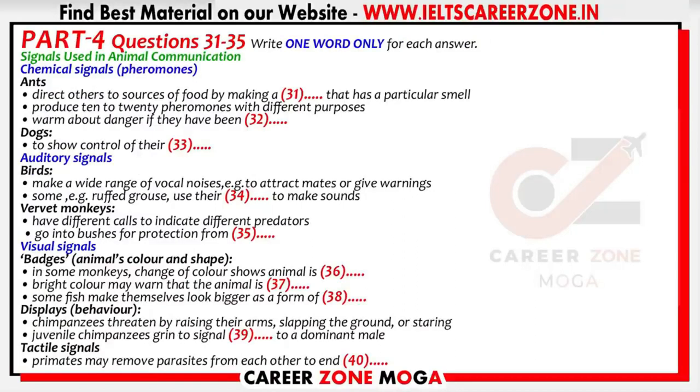Part 4. You will hear part of a lecture about the signals that animals use to communicate with each other. First, you have some time to look at questions 31 to 40.